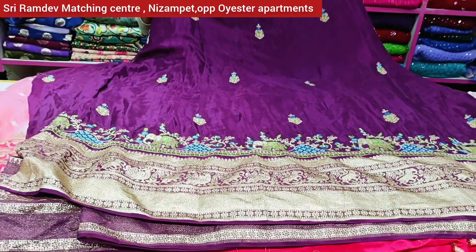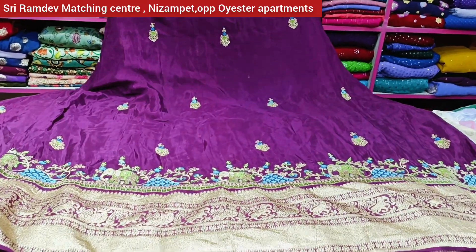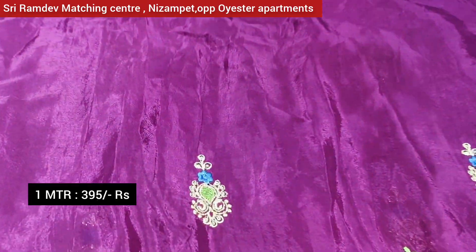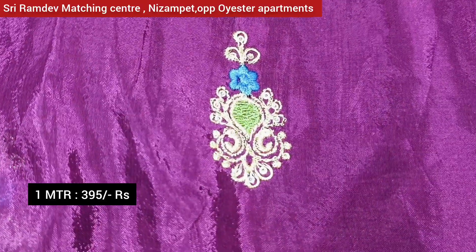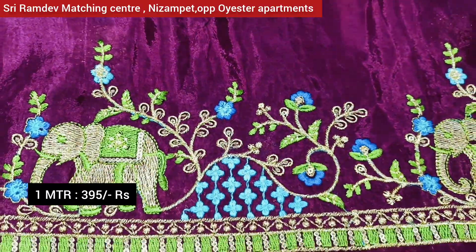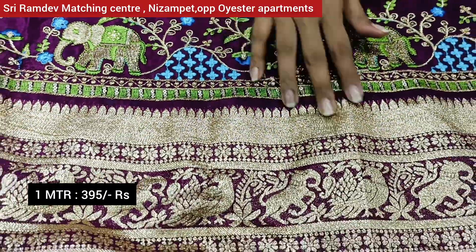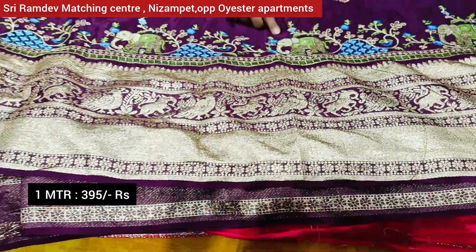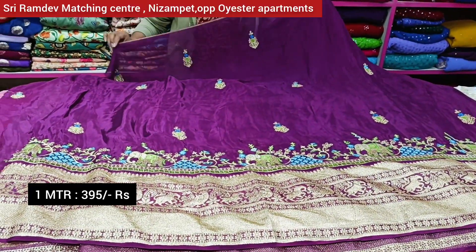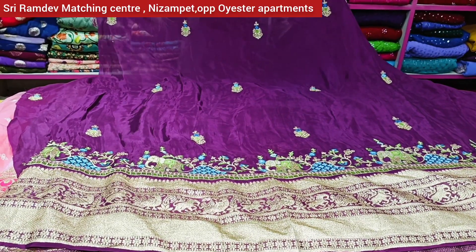The fabric is pure viscose with the same border work. We also have weaving and foil prints. We also have zeri booties and flower booties. We have the same border pattern and elephant embroidery work. The price is Rs. 395.